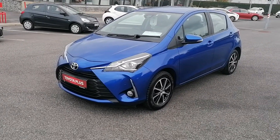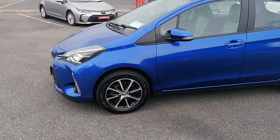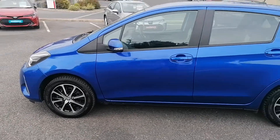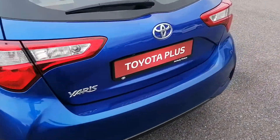It's got front parking sensors as standard with front fog lights. It's got 15 inch diamond cut multi-spoke alloys with excellent tires all around. It's got very clean bodywork also.